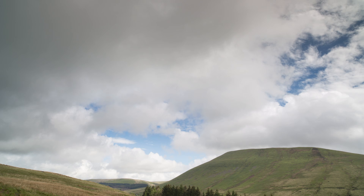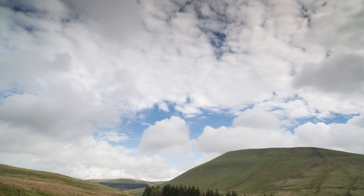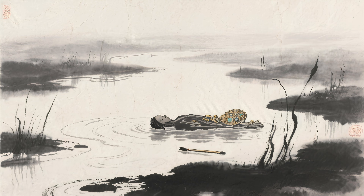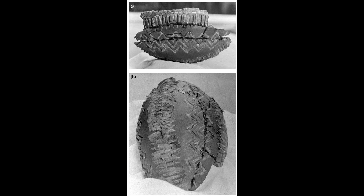Around 1300 BC, the climate in Britain worsened. It became wetter, colder, and harvests declined. Communities across Europe shifted from burying treasures with the dead to depositing them into rivers, lakes, and wetlands. The Kegweley Bowl is part of that shift. It was broken and carefully placed in a waterlogged field — a gift to the deities connected with the sun, sea, and storm.